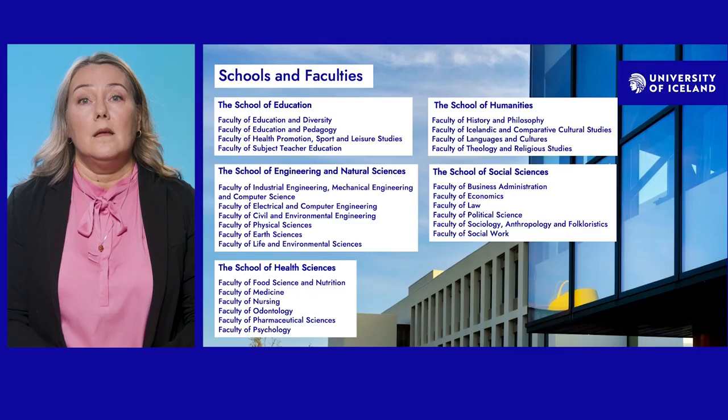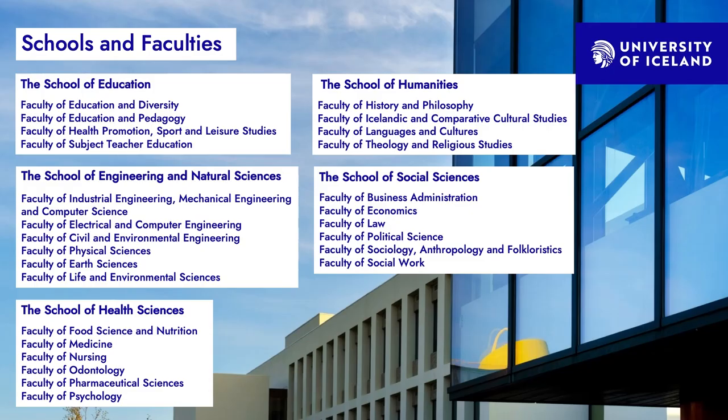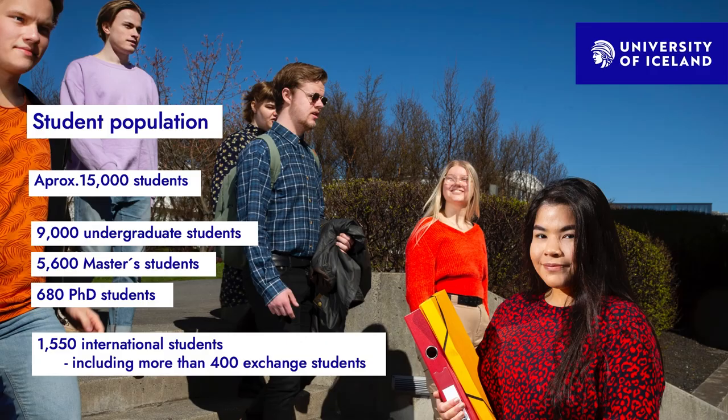The university has five schools with four to six faculties each — a total of 26 faculties. We have the School of Education, the School of Engineering and Natural Sciences, the School of Health Sciences, the School of Humanities, and the School of Social Sciences. The student population is now approximately 15,000 students — more than half are undergraduate, around a third are master's students, and just under 700 are PhD students.